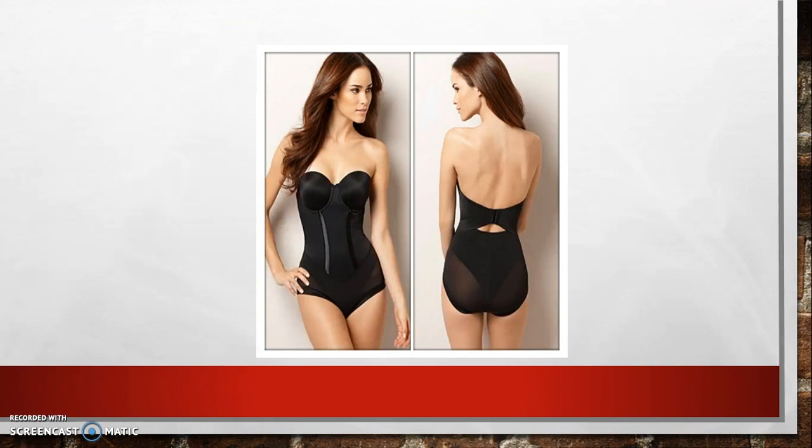Last but not least, we have the hourglass figure. For the hourglass figure, we need to ensure that the underwear provides a little extra support. A strapless style shapewear with a low cut back always works a little sexy magic. And we should all know that the perfect dress is only as good as the underwear it is worn over.